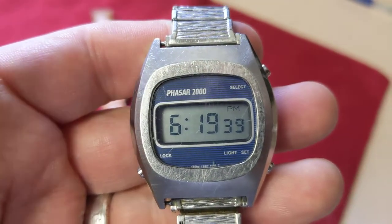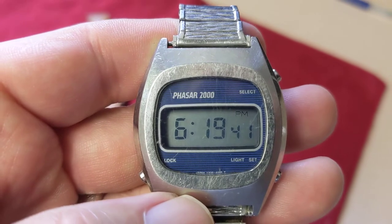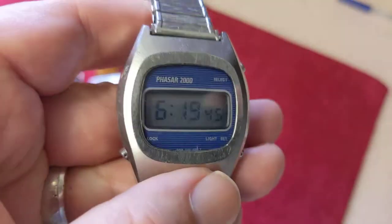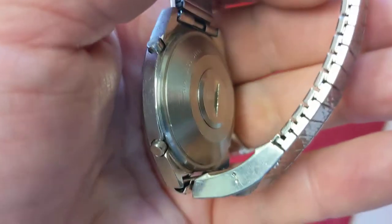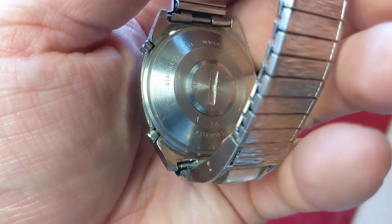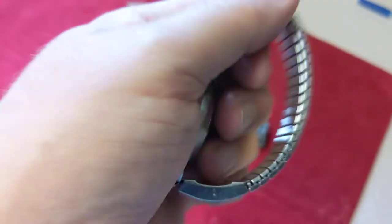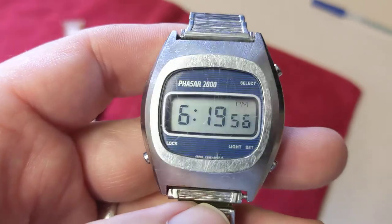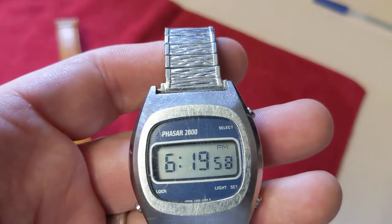I thought this one was interesting just because of how it was made — it's a Phaser 2000, all stainless steel. I can tell by the back it's a pretty well-made watch, made in Japan. I looked it up and it's not an extremely valuable watch, maybe only $15 or so, but I still like it.